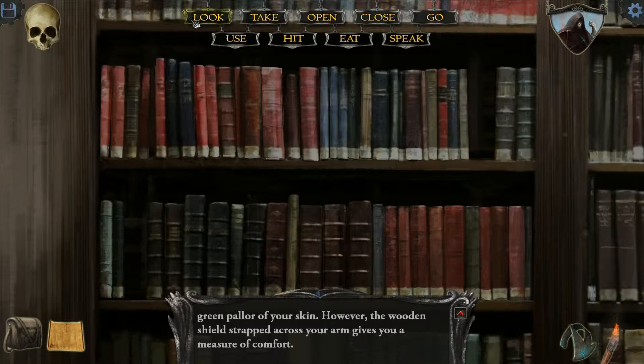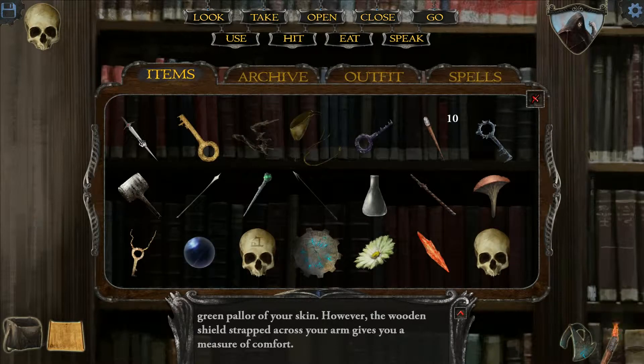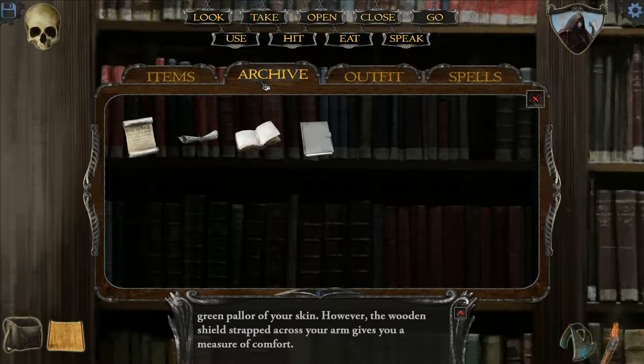Hello everyone, welcome back to Let's Play Shadowgate. I'm going to try and logic my way through this puzzle. I think I know what to do, but this is all going on memory, and we'll see how this goes.